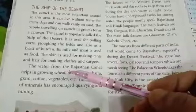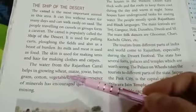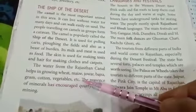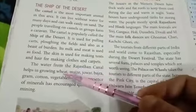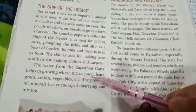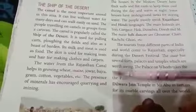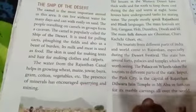The water from the Rajasthan canal helps in growing wheat, maize, jowar, bajra, gram, cotton, and vegetables. The presence of minerals has encouraged quarrying and mining.